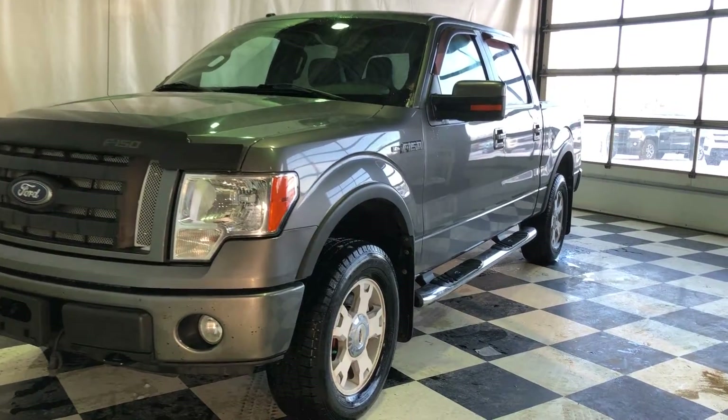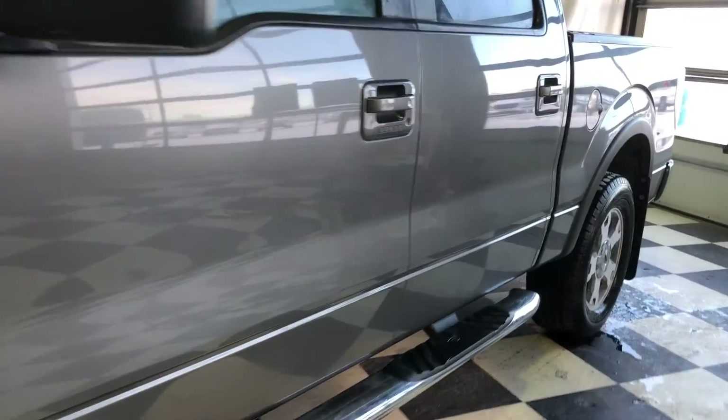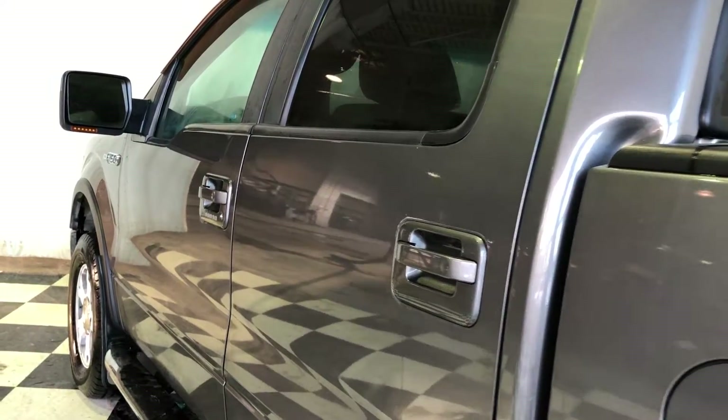We're looking at a 2010 Ford F-150 XLT powered by a 5.4 liter V8 gasoline engine, sterling gray metallic paint, black leather interior, four-door, five-passenger crew cab.